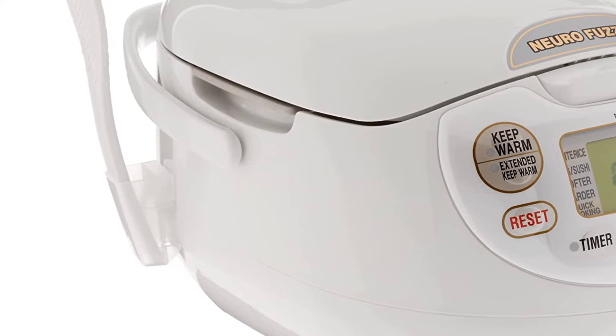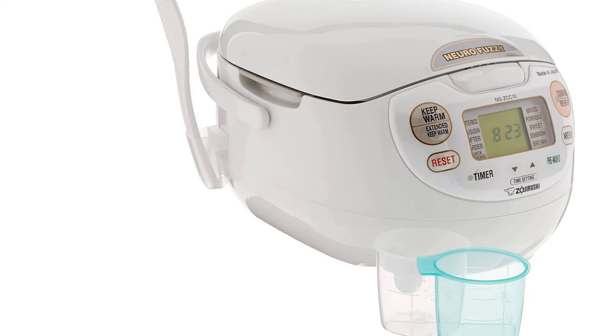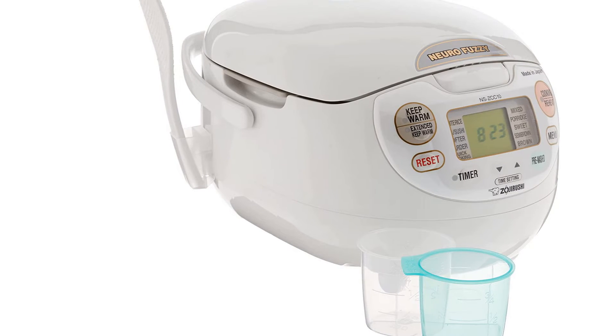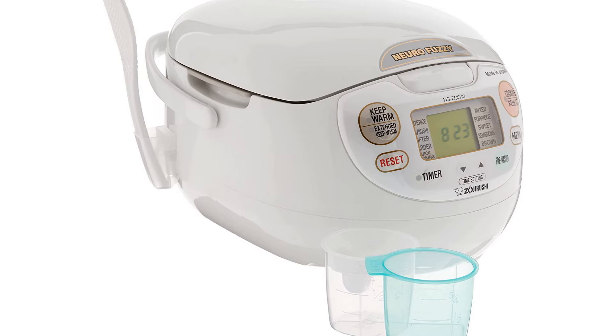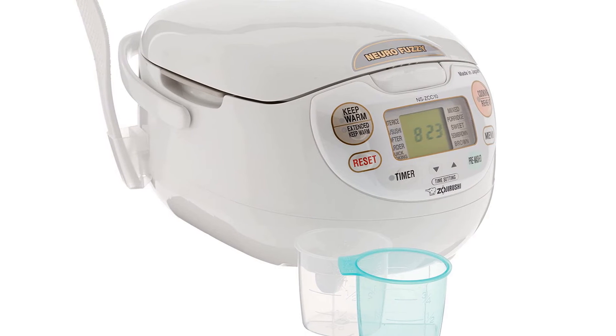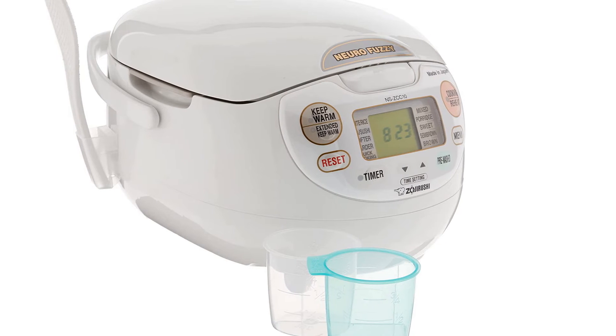The pot also has stay-cool handles so you can transfer a hot batch of rice to the table. Other noteworthy features include a removable inner lid for easier deep cleaning, a carrying handle, retractable cord, LCD timer, and the inclusion of two measuring cups, a rice scooper, and spoon holder.